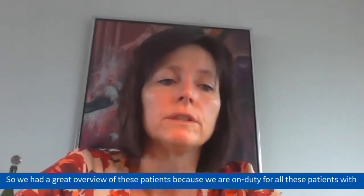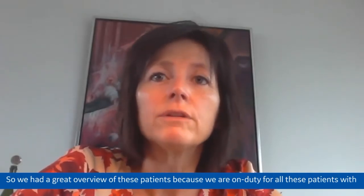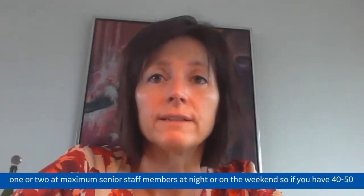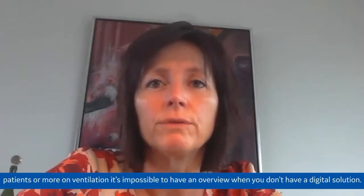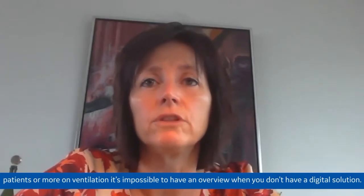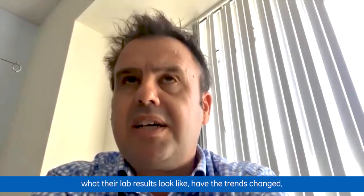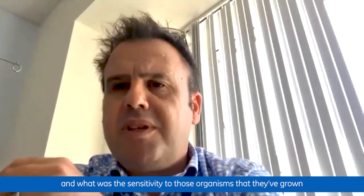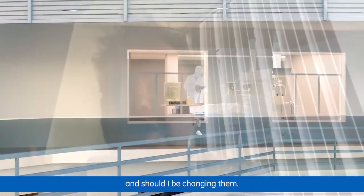We are on duty for all these patients with one or two senior staff members maximum at night or at the weekend. If you have 40 or 50 patients or more on ventilation, it's impossible to have a good overview without digital solutions. I can quickly get a snapshot of their physiology, lab results, whether trends have changed, their last blood culture results and sensitivities, what antibiotics they are on, how long they've been on them, and whether I should be changing them.